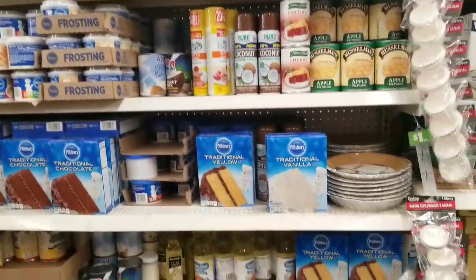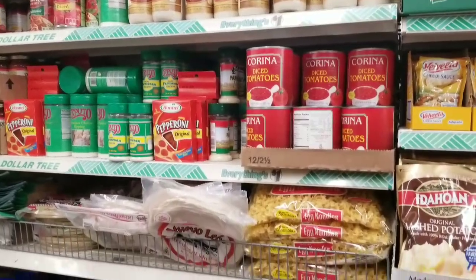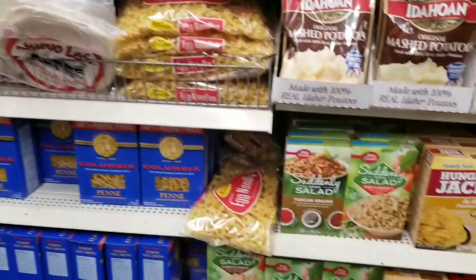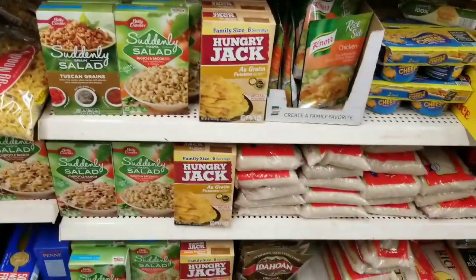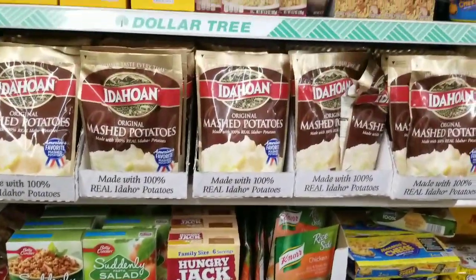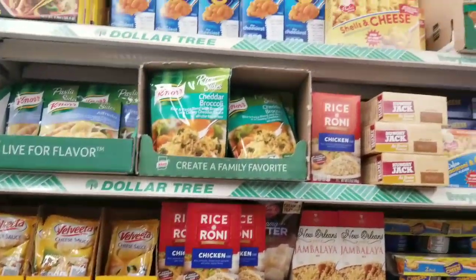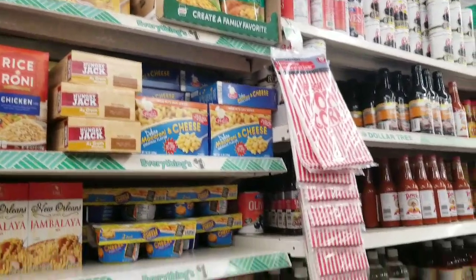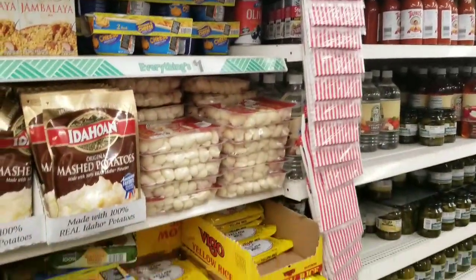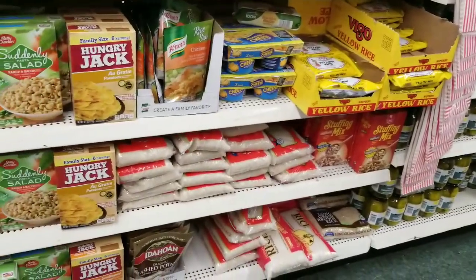I'm tired, guys, I'm yawning. Anybody else would cut that out — not me. YouTuber of the year award, editor of the year award. We've got some pasta stuff. I have to go grocery shopping and I don't want to. Can you believe it? Professional shopper, Bargain Beauty, does not want to go to the store.